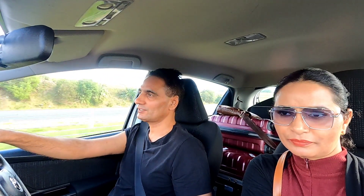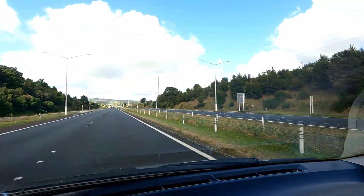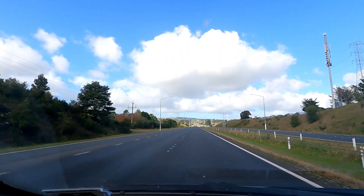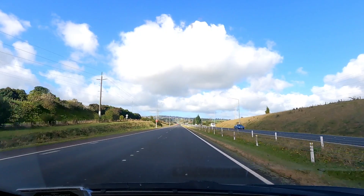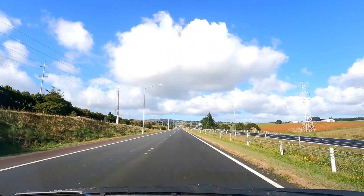The weather is beautiful and the road conditions are fantastic — it is very fun to drive in New Zealand. I am sharing my experience of driving here. The view of the road is amazing. This is winter, which is why the grass is dry. If it were summer, it would look green. This is the first time we have started our road trip.